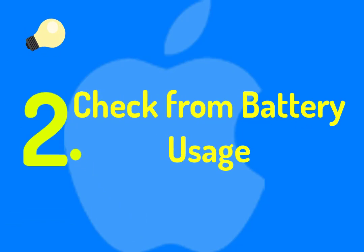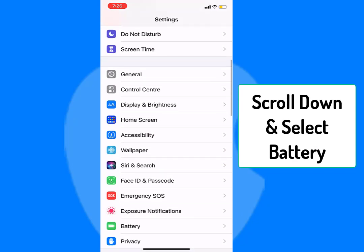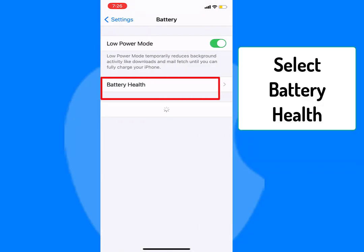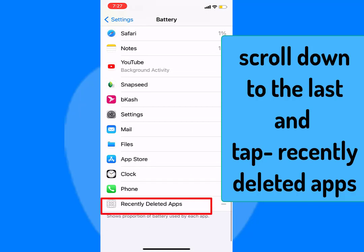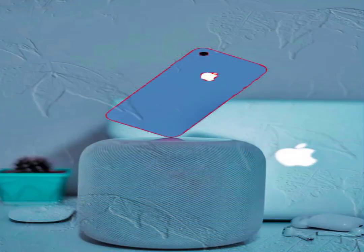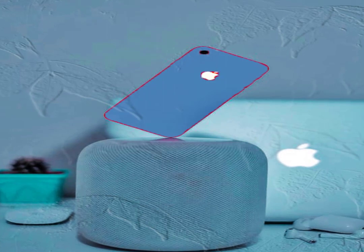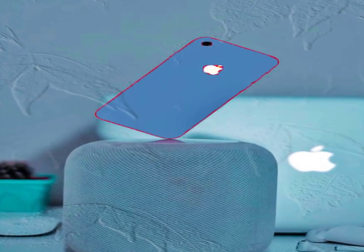Number two: check recently deleted apps from battery usage. Go to Settings, select Battery, wait a few seconds to let it load, scroll down to the bottom, and you will see an option for recently deleted apps. This is primarily applicable for iPhone 7, 8, 8 Plus, X, XR, XS, 11, 11 Pro, 11 Pro Max, 12, 12 Pro, and even 12 Mini.